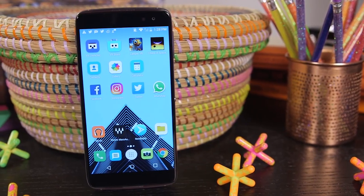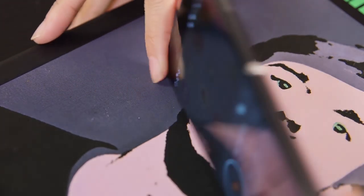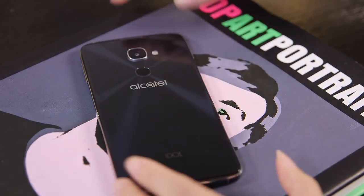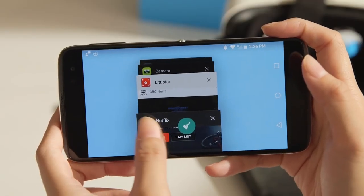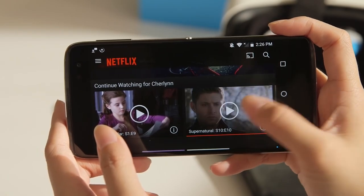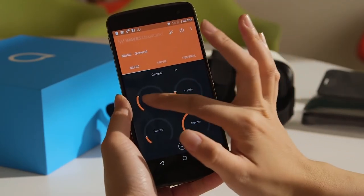Here's something really cool about the Idol 4S: it's got dual JBL-certified speakers that'll pump out music from both the front and back of the phone. So whether you have it face up or face down on your table, your music won't sound muffled. I love how loud these speakers get, so I can easily hear my Netflix shows over my noisy neighbors. You can also use the included Waves Max Audio software to pick customizable sound profiles for specific situations, such as music, movie, or general.